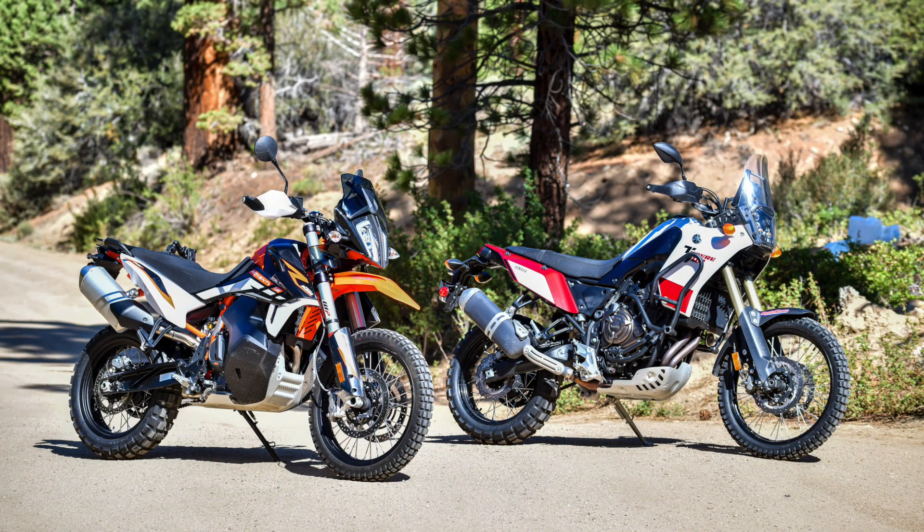The big deal: KTM 890 Adventure R versus Yamaha Ténéré 700. This battle has been fought before — there are lots of comparisons out there. They've held off partly because the bikes aren't always available together, but also because they're not really that close on paper. They're both considered adventure bikes attacking the same market — aggressive, more off-road, less touring — but on paper they're quite far apart.